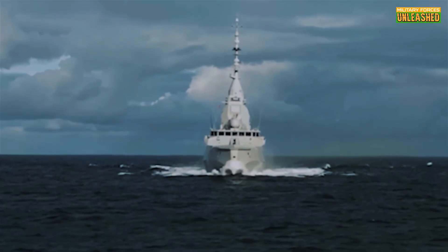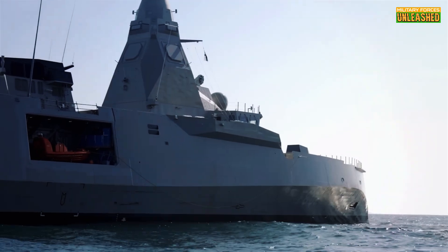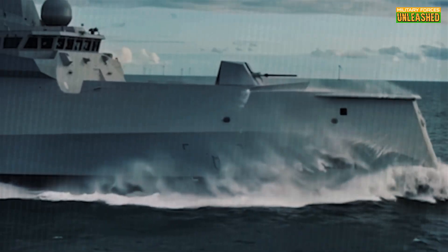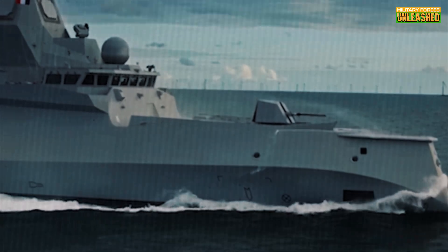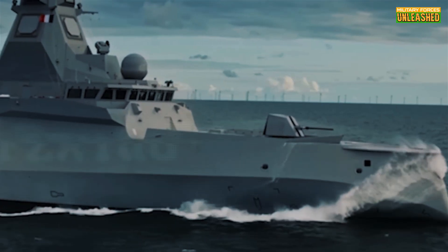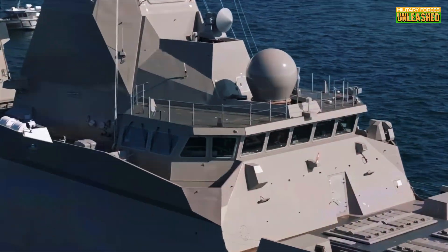Imagine a ship so advanced it could track every drone, missile, and submarine within 500 kilometers — all while updating its software mid-mission. Sounds too good to be true? Well, buckle up, because the French Navy is betting big on this futuristic design.